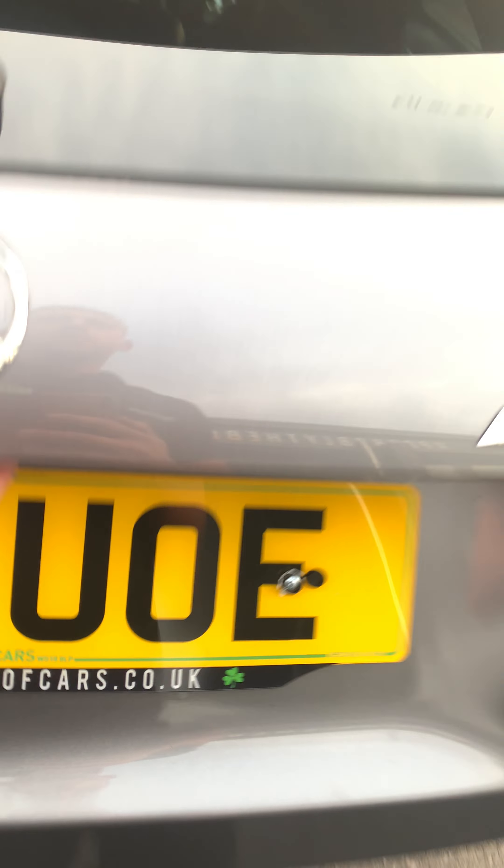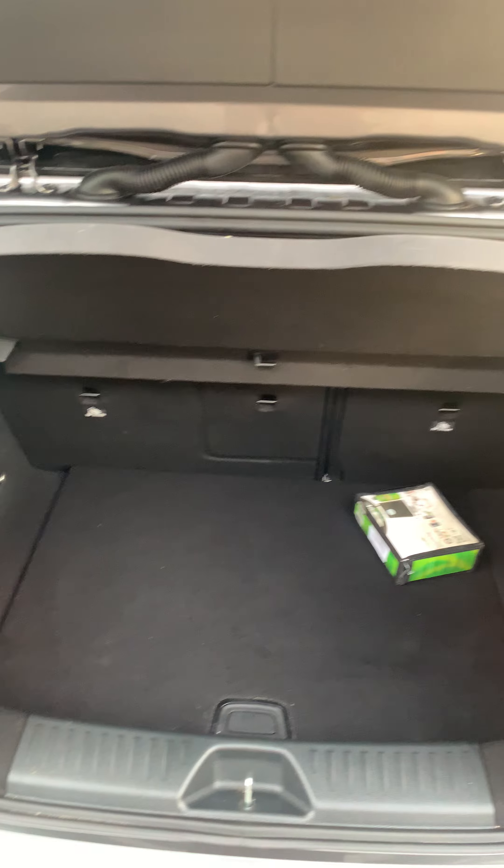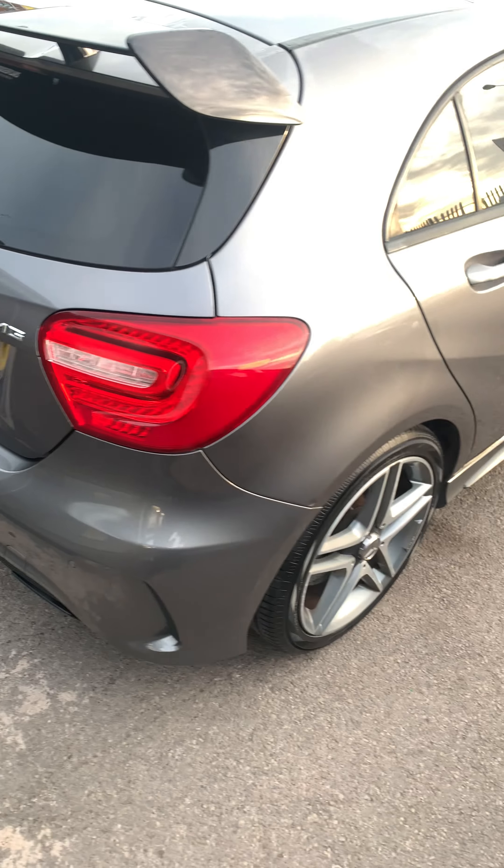Coming to the boot space, in good condition. Coming to the back of the car.